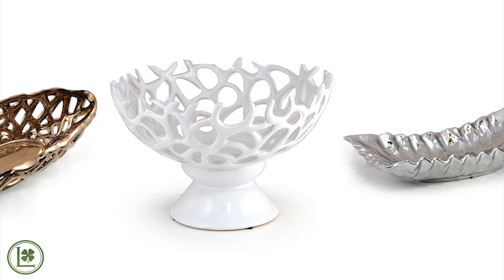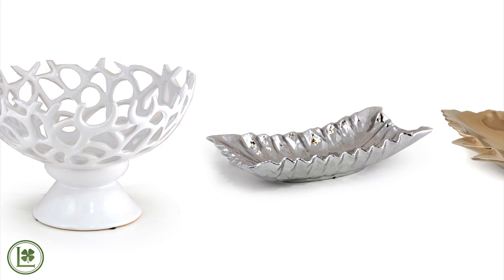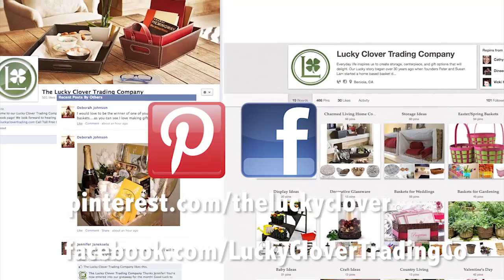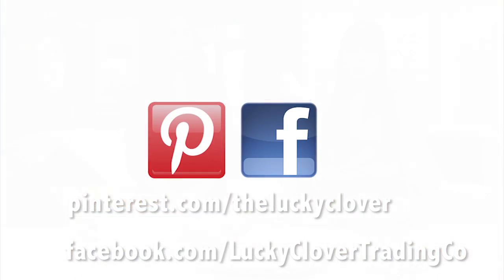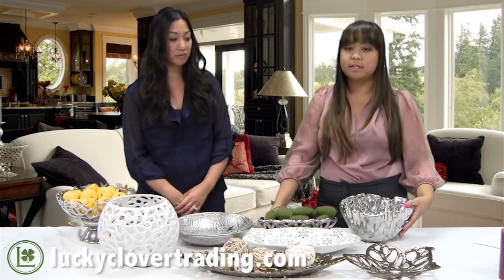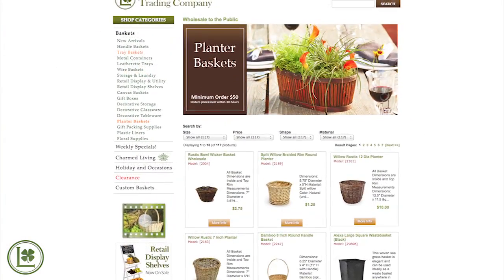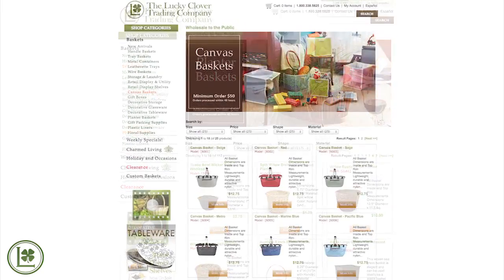We have so many different shapes and sizes, so you should definitely try all of them. If you like our product, like us on Facebook and follow us on Pinterest. Our website is luckyclovertrading.com, where you can take a look at all the different products we carry — it's not just limited to these specific items, so definitely visit us and check us out.